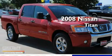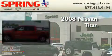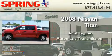This is a 2008 Nissan Titan. It has an 8-cylinder engine and an automatic transmission.